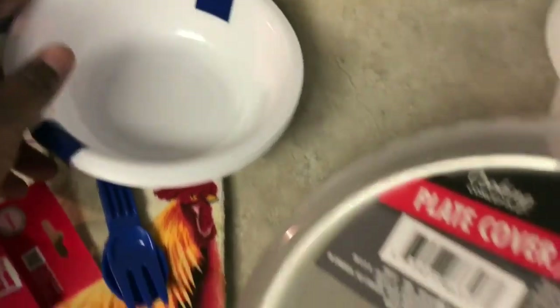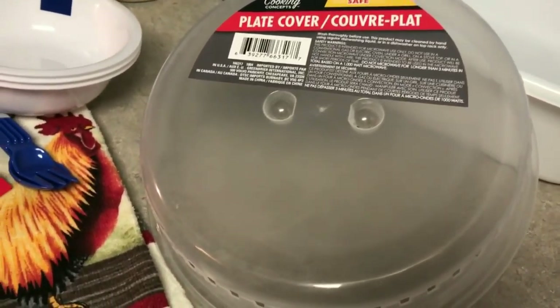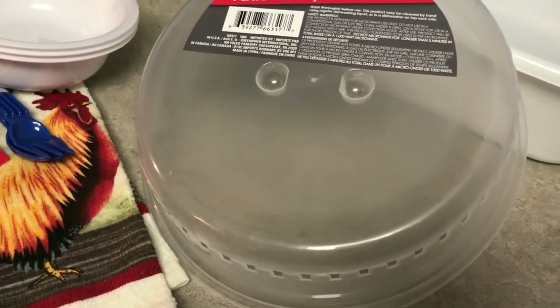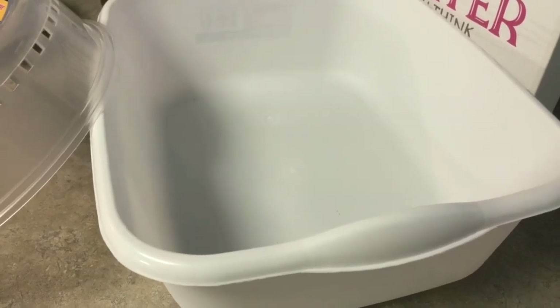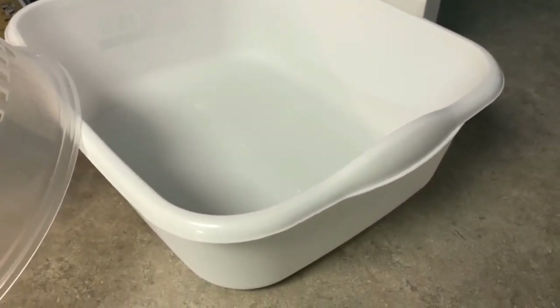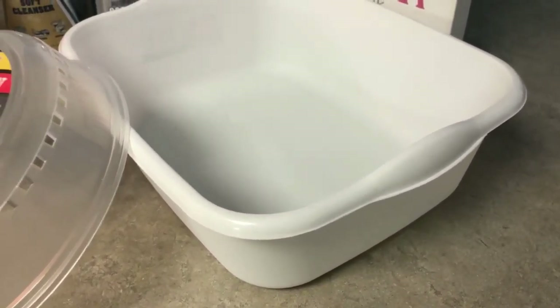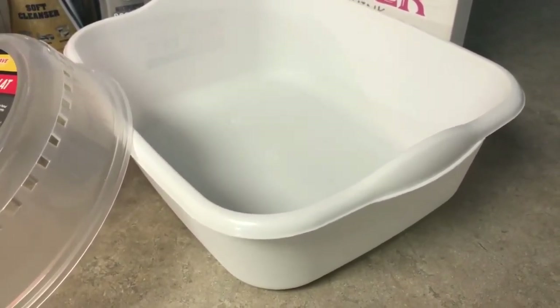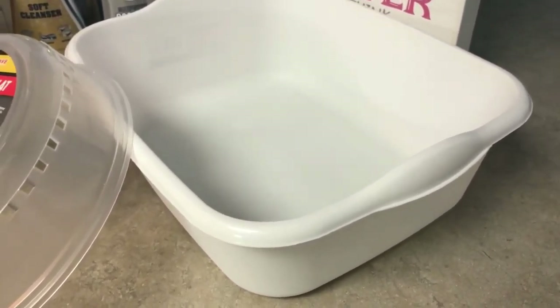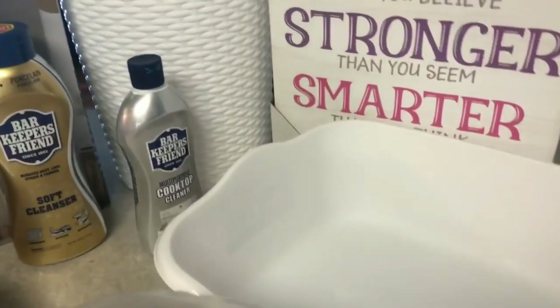I needed something for my microwave — I already had one but it started to warp. I also picked up a dish pan, and honestly I don't remember why I put it on my list. That's an example of going to the Dollar Tree too much — if you pick something up and don't remember why, you didn't need it!